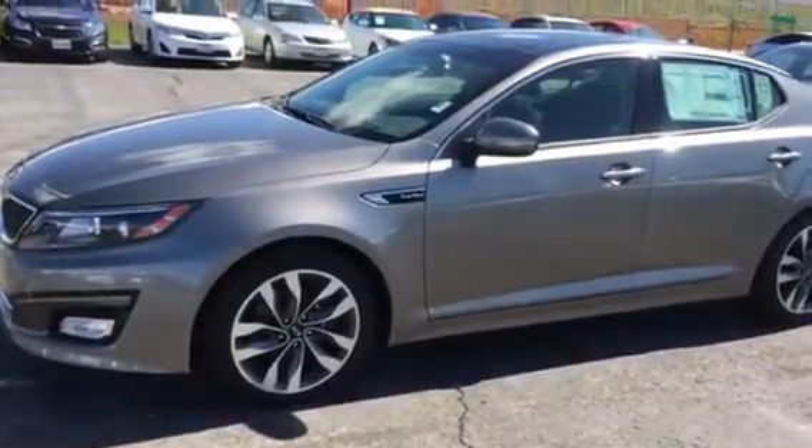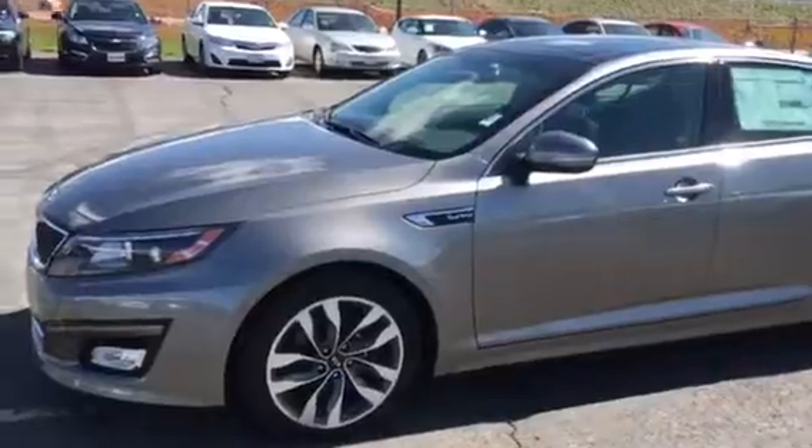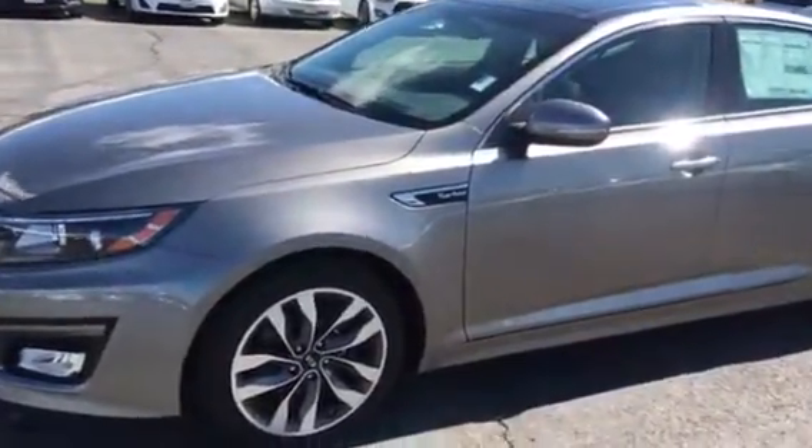Hey James, Scott Griner with Young King, Gainesville. I wanted to thank you for your interest in the '15 Optima. I wanted to make the video on the one that you inquired about.